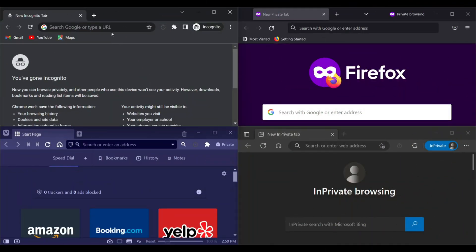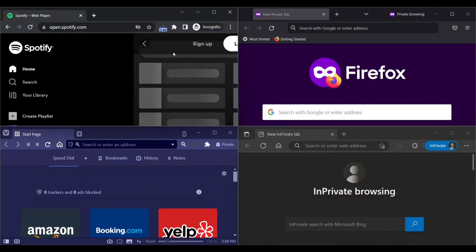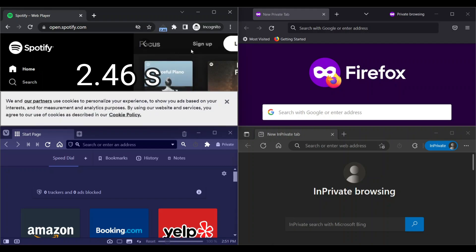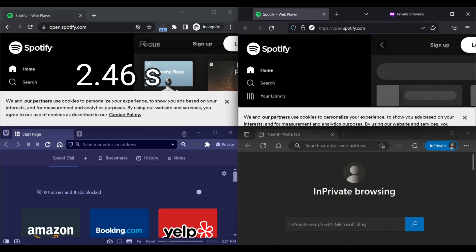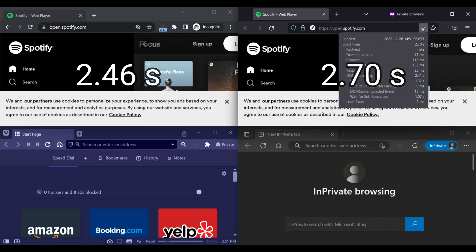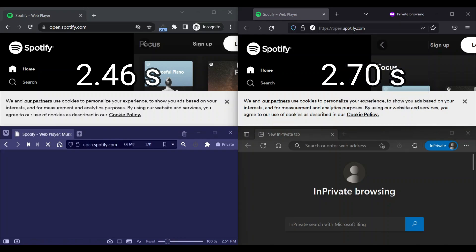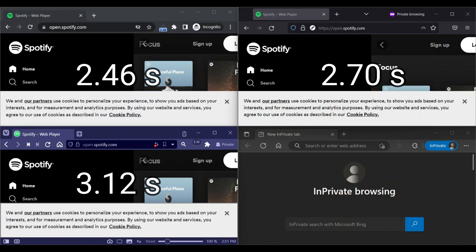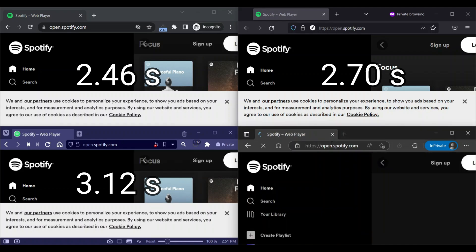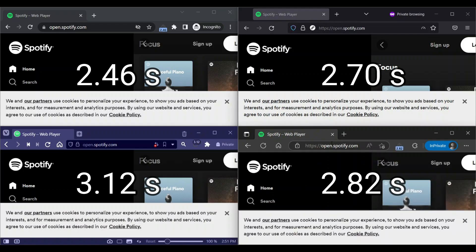Next website is Spotify. Chrome loads in 2.46 seconds, Firefox loads in 2.7 seconds, Vivaldi loads in 3.12 seconds, and Edge loads in 2.82 seconds.